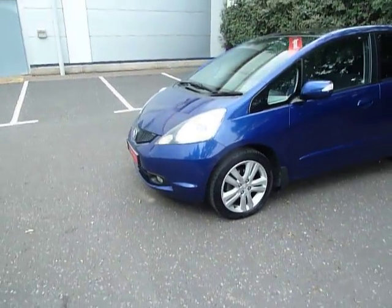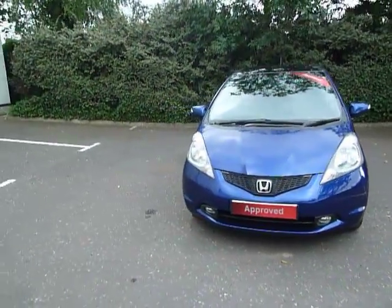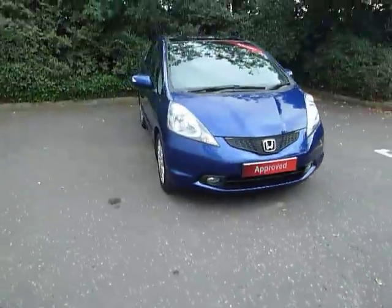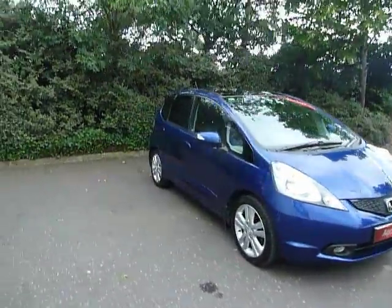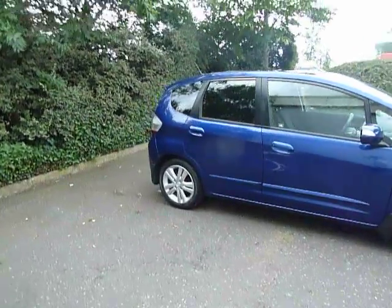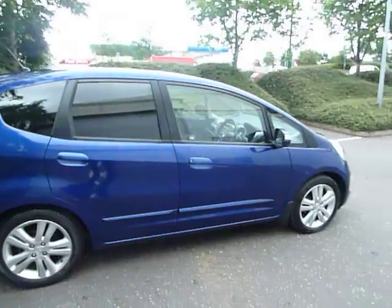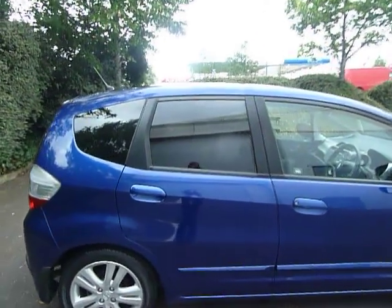The road tax is £110 for the year and as you can see you've got your alloy wheels, colour-coded door mirrors and door handles, and you've got your front fog lights. A great benefit of this car is that it has rear parking sensors fitted, which makes parking very easy. Tinted windows to the back as well.